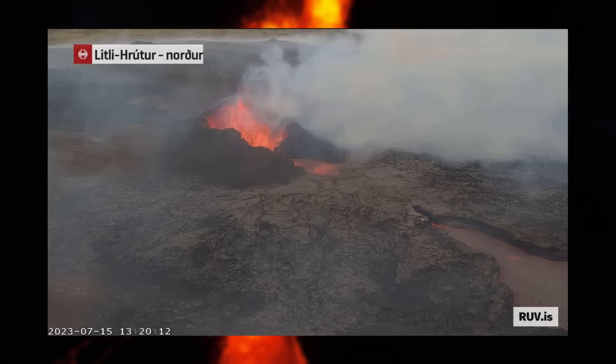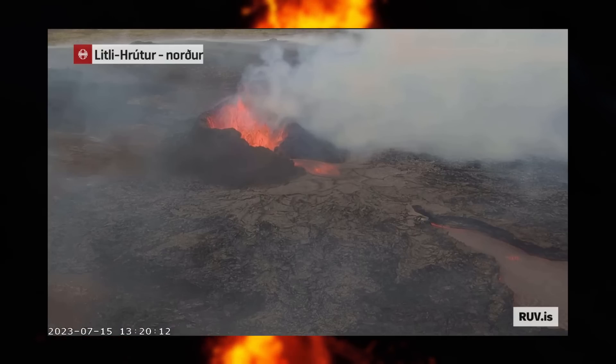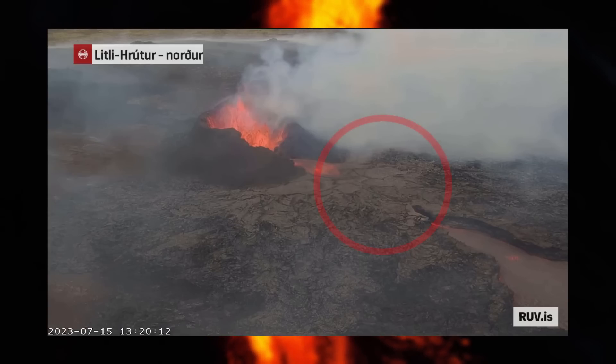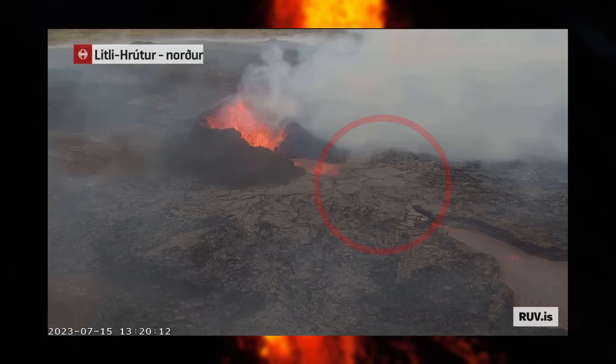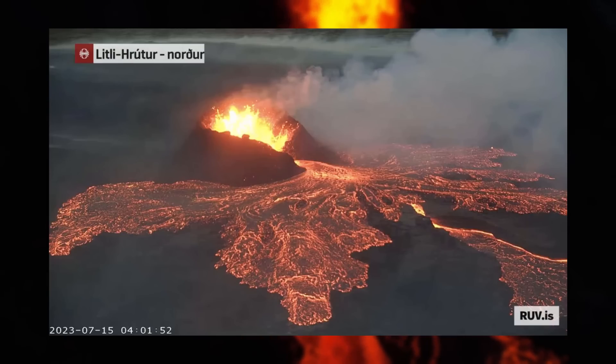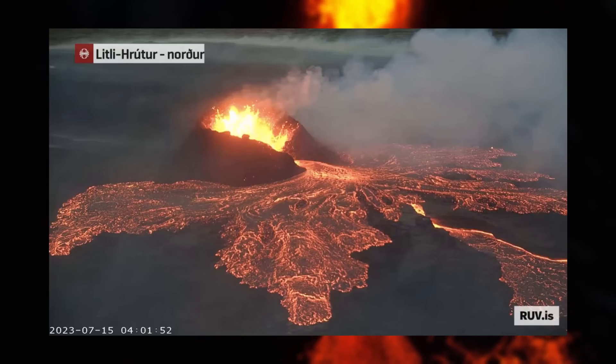By looking at the livestream cams, we can see how a lava channel has formed where the lava river flows through, and closest to the crater there's even a ceiling covering the channel, which is really cool. This channel seems to clog every now and then, which then results in lava flowing on top of the ceiling and behind the crater, creating spectacular scenes.